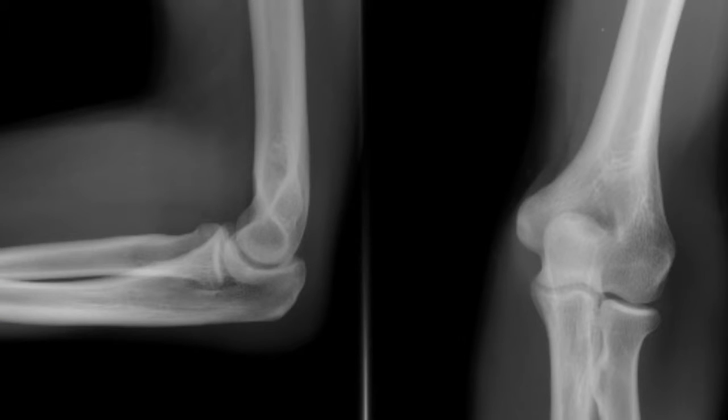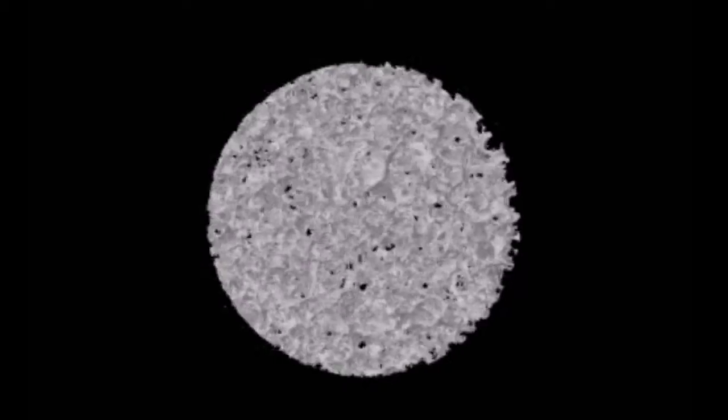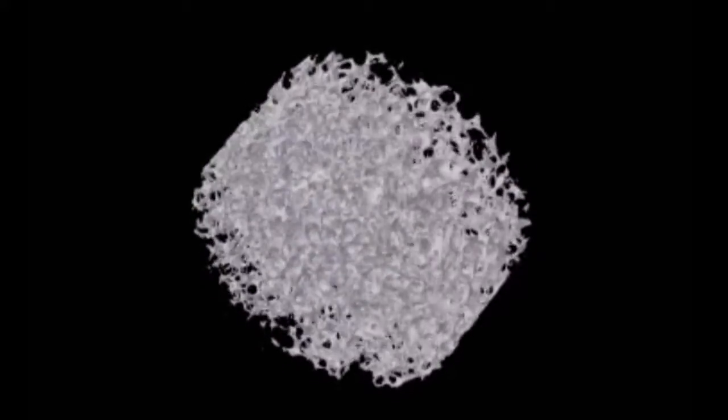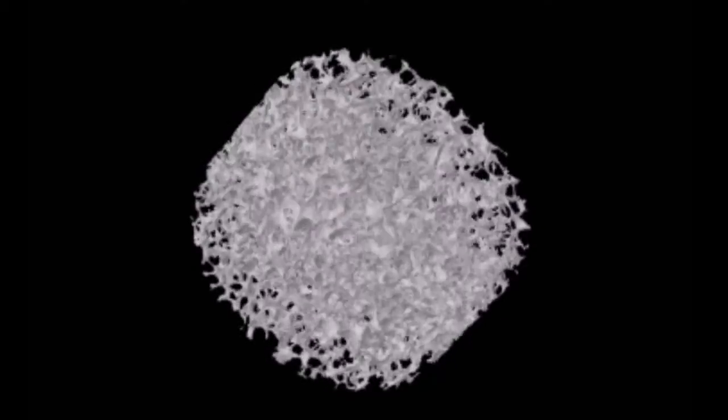For bone regeneration, for example, scaffolds are usually much tougher, like the bone in our body. They are mineralized, meaning they are very similar to the bone composition, and they are porous. The pores are there because the cells need to have space to grow within this structure.